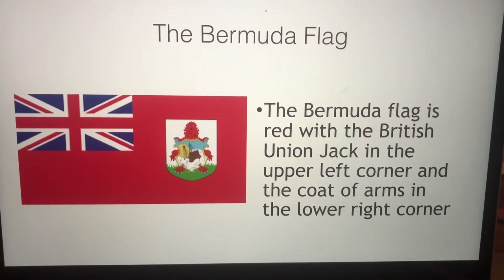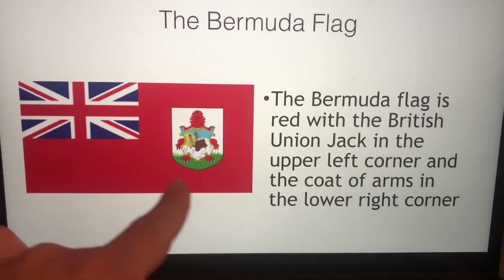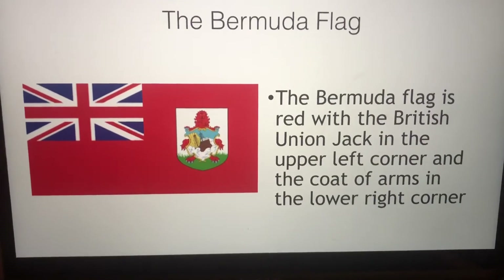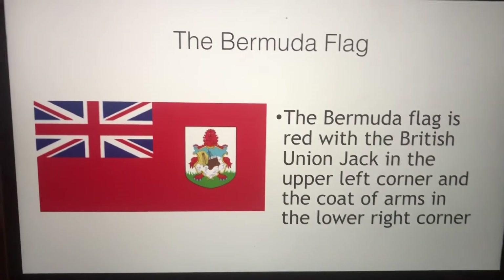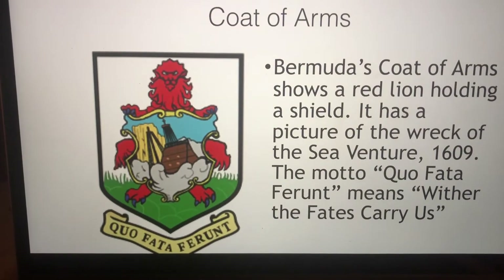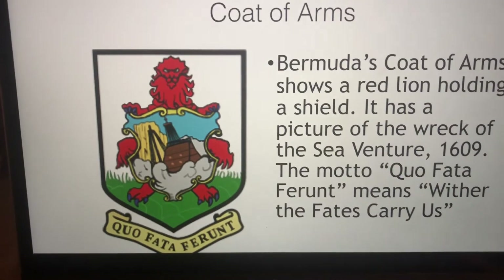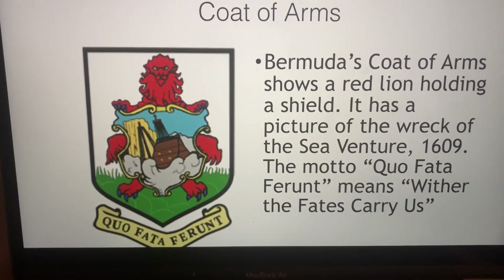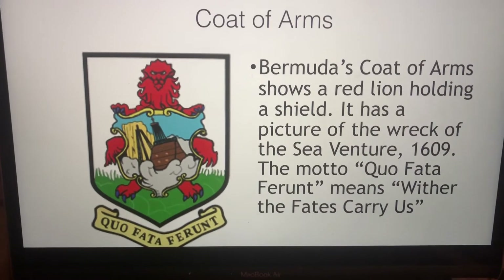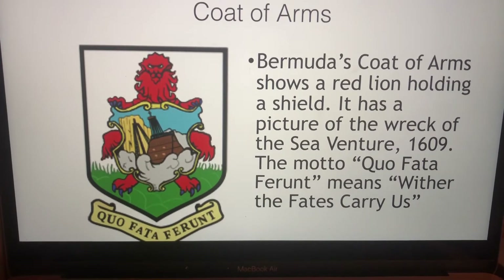The Bermuda flag has got the British Union Jack right here, and this is the coat of arms, and together they make up our flag. The coat of arms shows a red lion holding a shield and the picture of a wreck of the Sea Venture in 1609. The motto is 'Quo Fata Ferunt,' which means 'whither the fates carry us.'